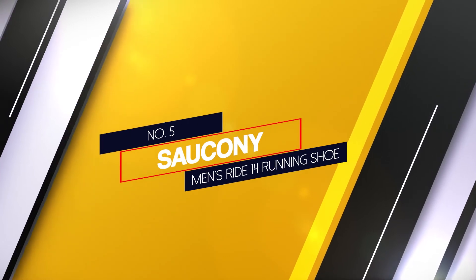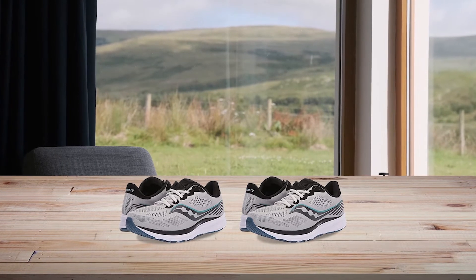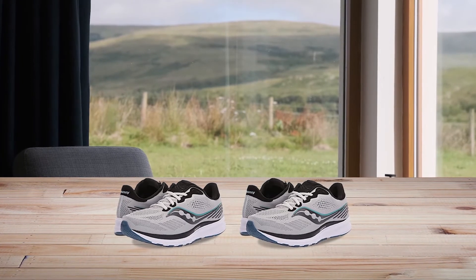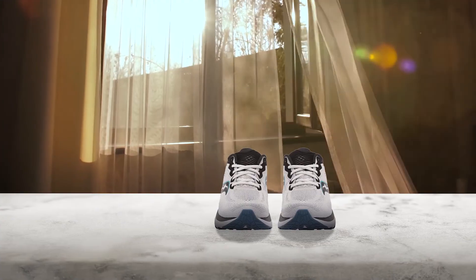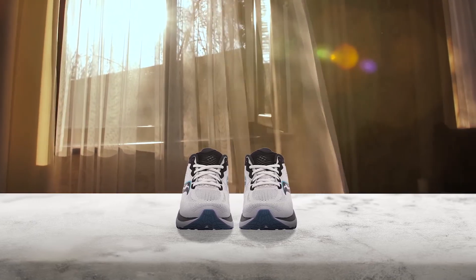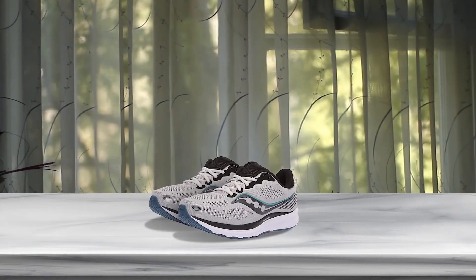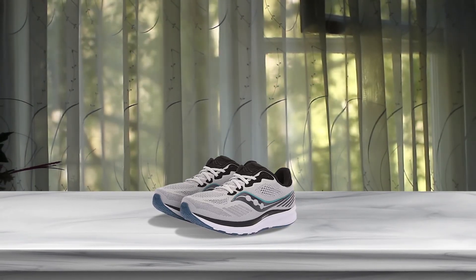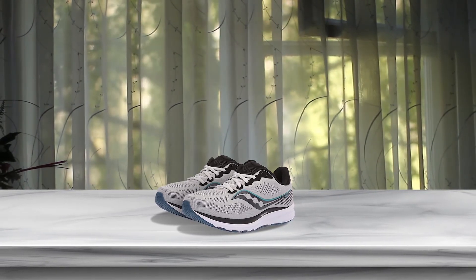5. Saucony Men's Ride 14 Running Shoe. The Saucony Ride 14 is a great all-round shoe that has features beneficial to runners with Achilles tendonitis. The Ride 14 has an 8mm heel offset which helps to ease Achilles pain. It's ideal for those who have natural pronation and for runners who want some cushioning but don't need a ton of extra support. The shoe's rubber sole is designed to provide great traction and added flex for a natural running feel. This traditional lacing system combines with a soft and stretchy upper to help you dial in a custom fit.